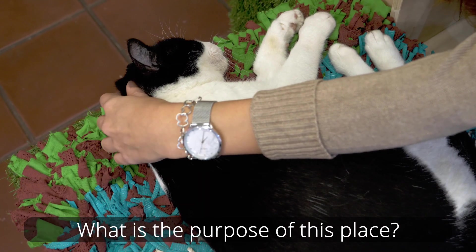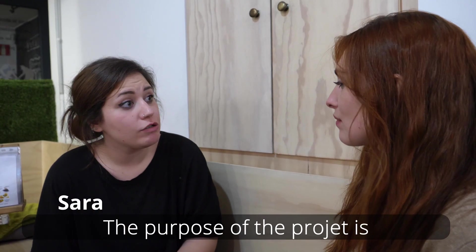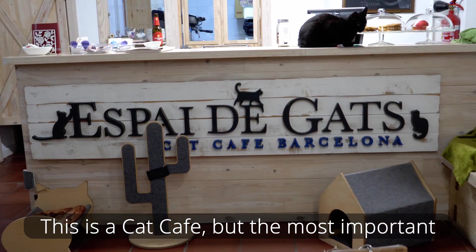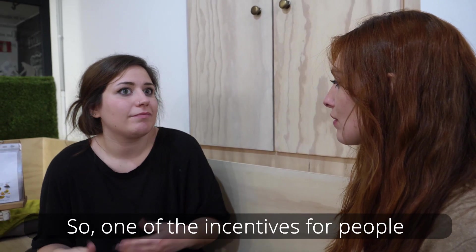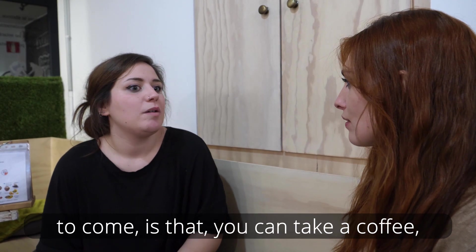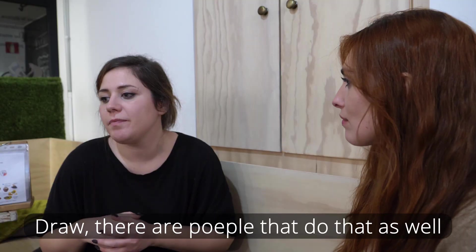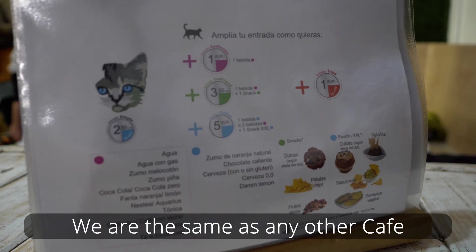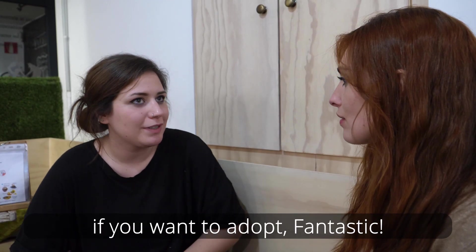The goal of this project is that adult cats — the ones we have here — find a home. This is a cat café, but more importantly it is an adoption center. When you come here you can take a coffee, read a book, draw, do things you'd do in any café — but with cats. And if you want to adopt one of them, that's wonderful!